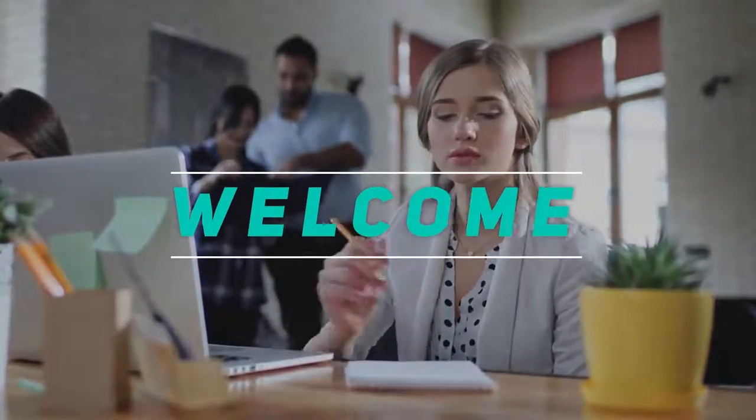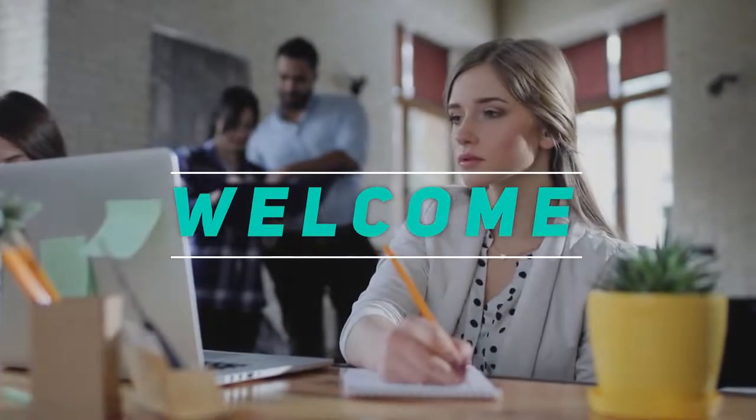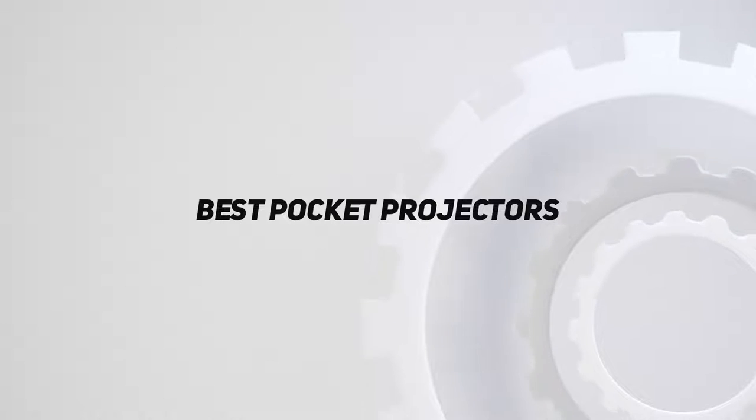Hey, welcome back to my channel. In this video, I'm gonna talk about the top 5 best pocket projectors.